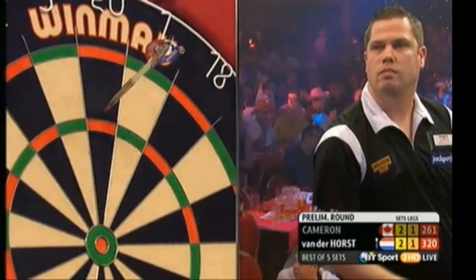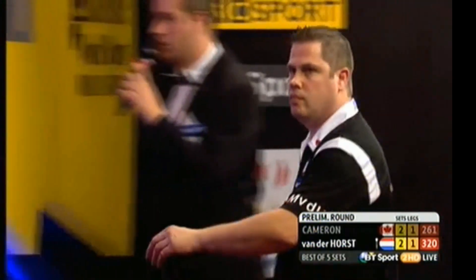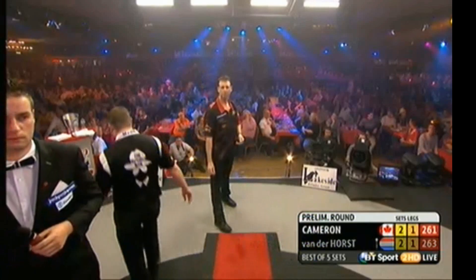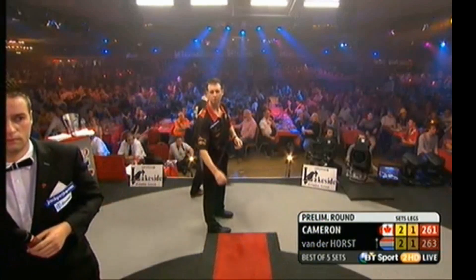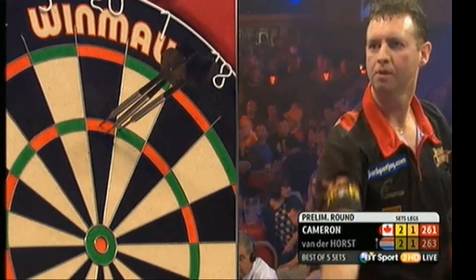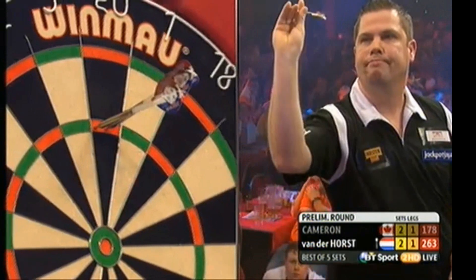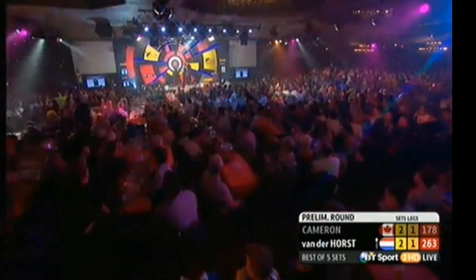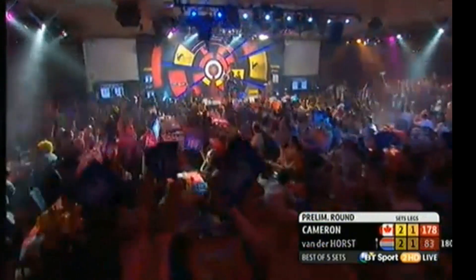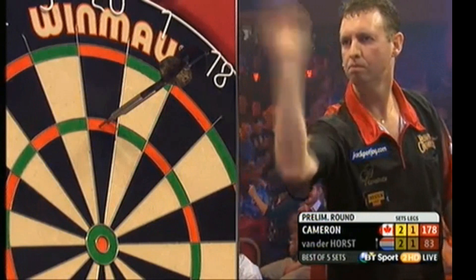He'll take that. Nicely placed now, Cameron, against the darts. He's well placed now to take this leg. Another treble 20 behind him. Well, he's not desperately happy but you can see he's still got the advantage, although he's not on a finish. Van der Horst will be. Real concentration on the Dutchman's face. Real focus and real skill to put out the 108 just when he needed it. No way out for Cameron, but this is a good response.